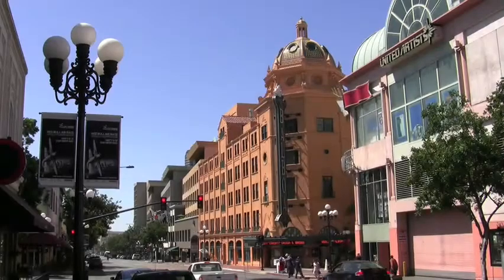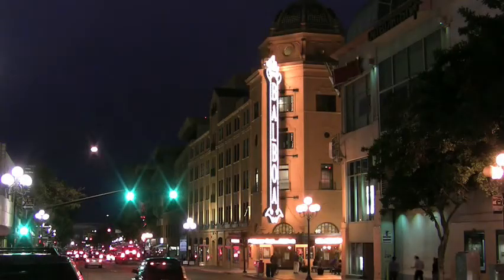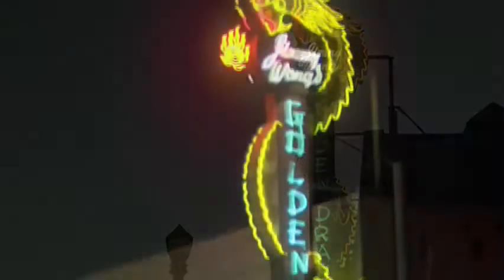San Diego, renowned for its beauty by day, but our sights can be just as spectacular after dark. Historic neon is a colorful and magnificent element of San Diego city lights.